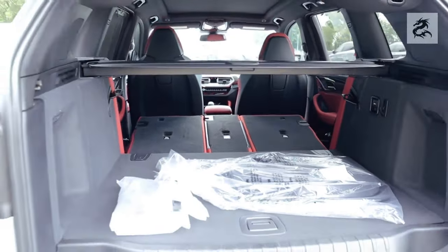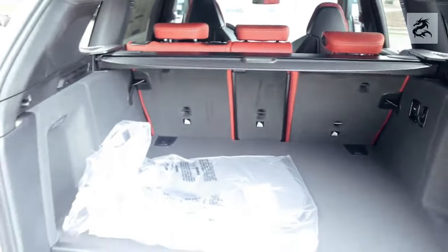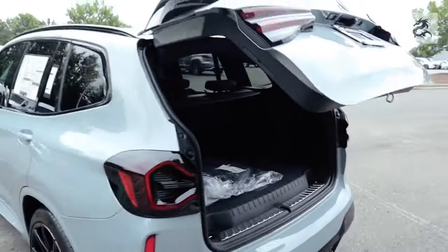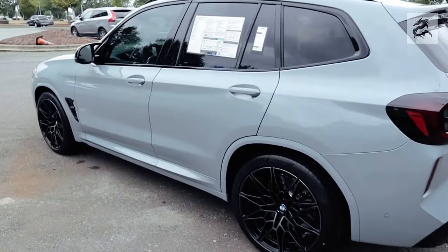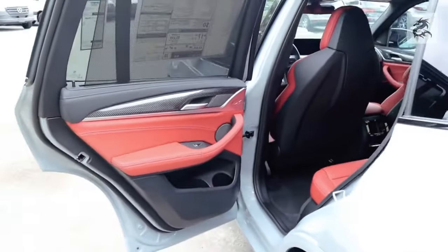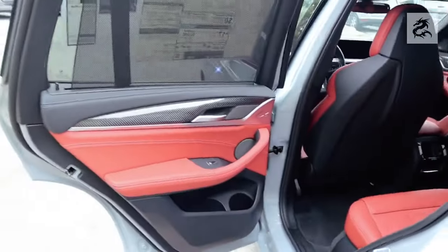Interior Design: BMW X3 Interior Design — Luxury, Comfort, and Technology. The BMW X3 is a car in the luxury SUV segment and attracts attention with its interior design, premium materials, innovative technologies, and wide interior space. The interior design of the car is carefully designed to offer a luxury experience for drivers and passengers.